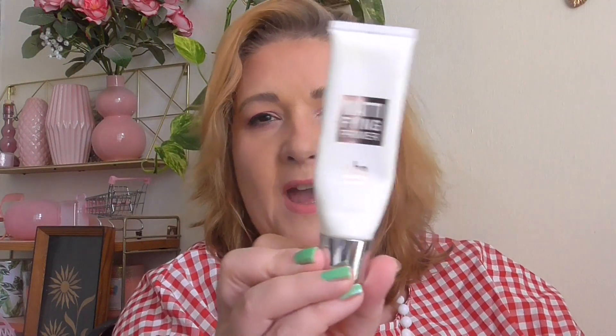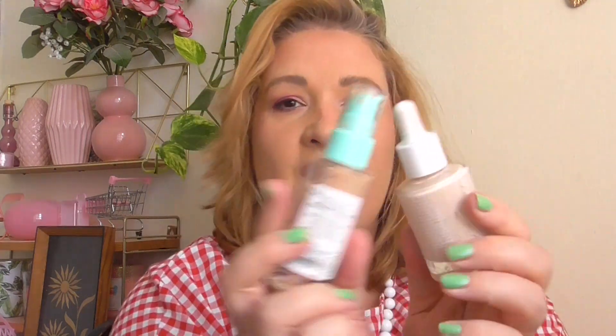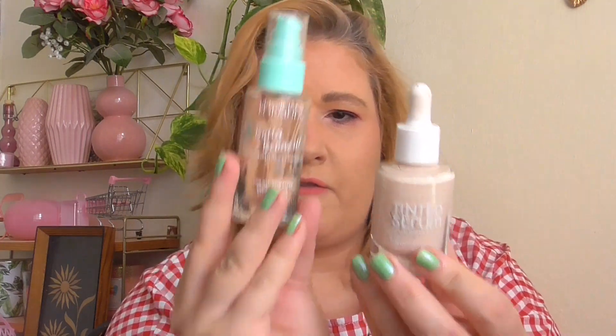This primer from Essence is the Hello Good Stuff Watermelon — kind of a dupe for the Glow Recipe. I actually use this as a serum and I love it. This was my second one, so I should probably pick up another one soon. And then some actual primer — the mattifying primer from She. For summer this is the perfect primer; I love it.